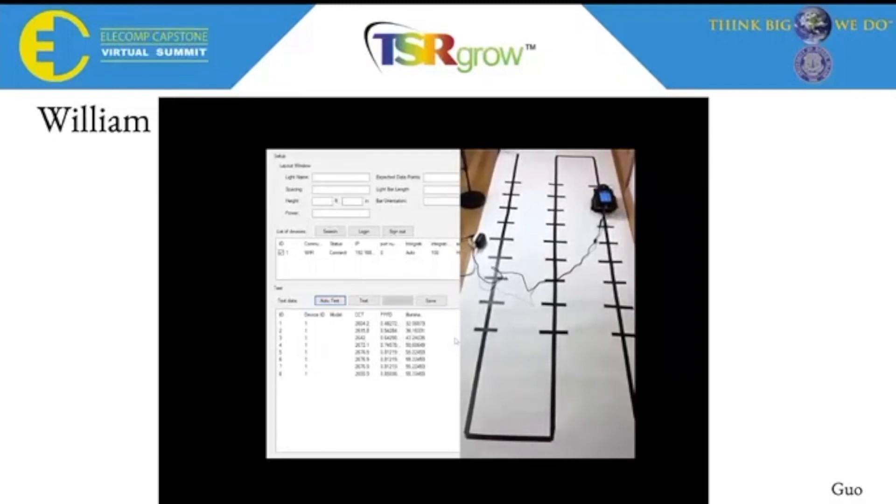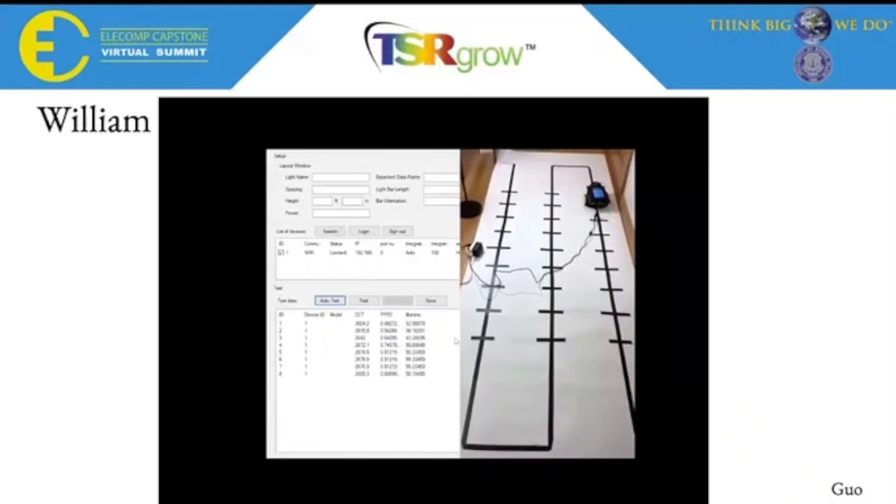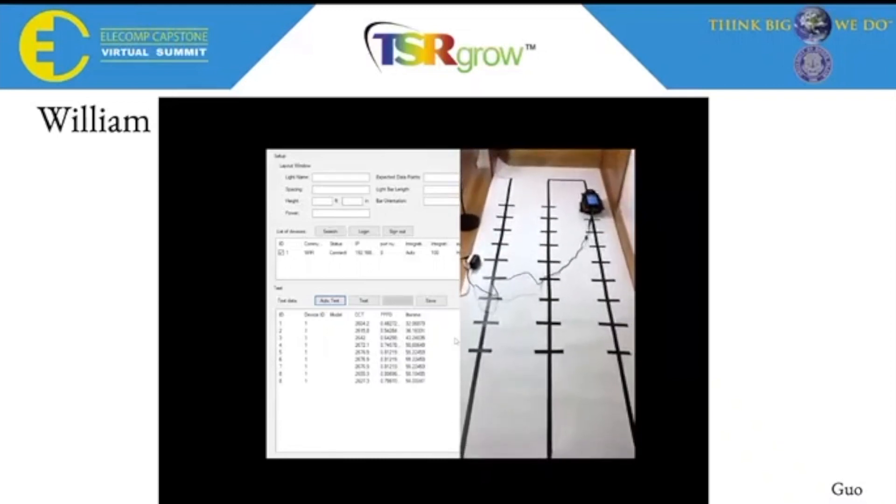The .csv file can then be used and manipulated to create a heat map for TSR's customers. And that is our complete system.